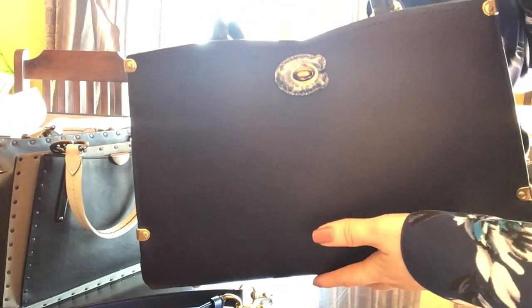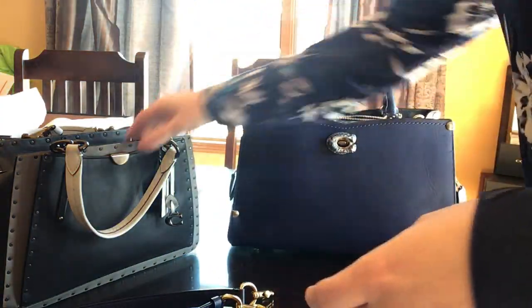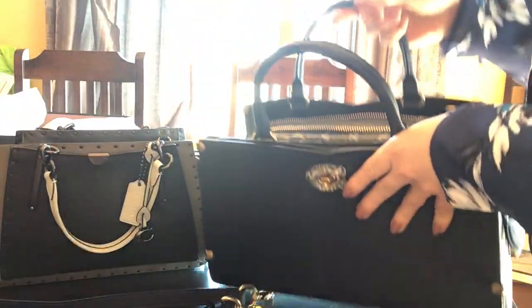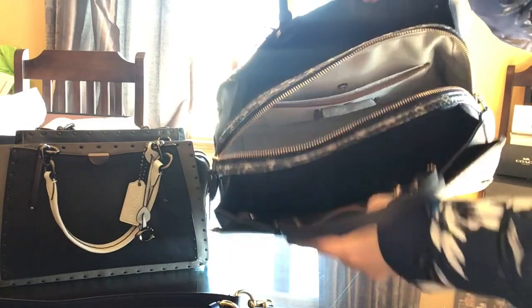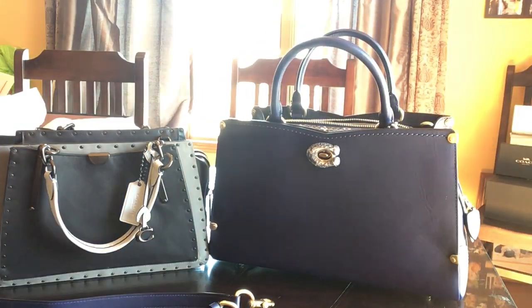This one — even though it's a 1941 collection — it doesn't really smell like leather like the Dreamer does. The Dreamer is just a more pliable bag, while the Mason is a lot more constructed and stiffer.